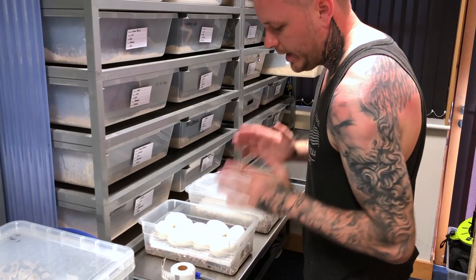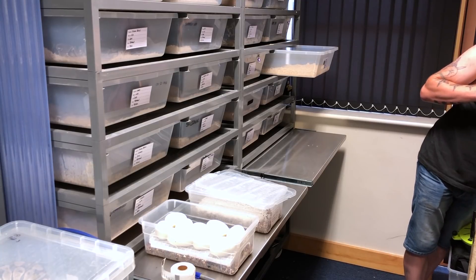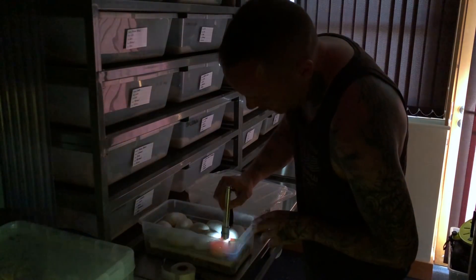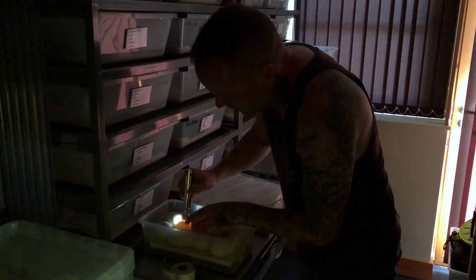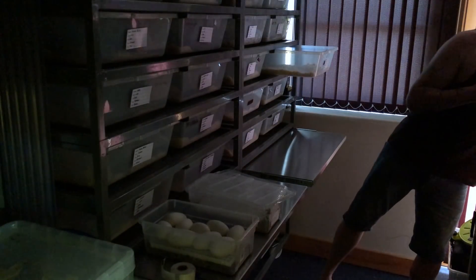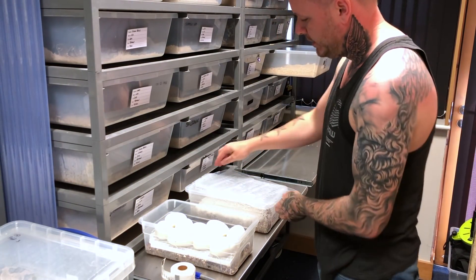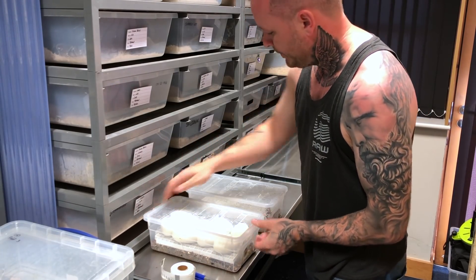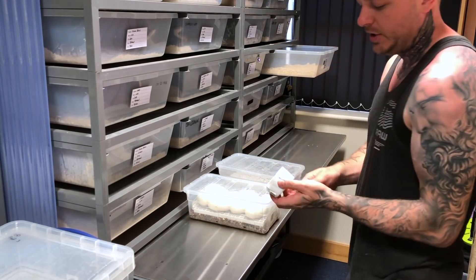Triple check everything's perfect. Candling once more — I'm going to town on the candling on this video, not because I'm filming it but because I'm just triple checking everything. The embryo is the right way up. I don't put pen marks on my eggs because I always make sure they can't roll, so I don't personally need to.